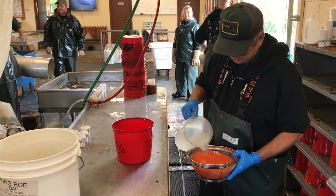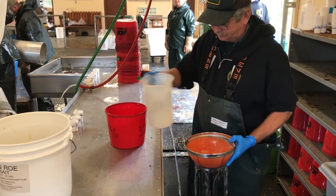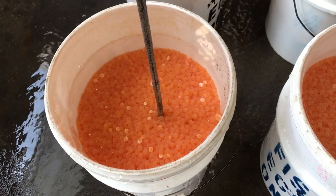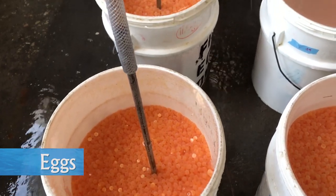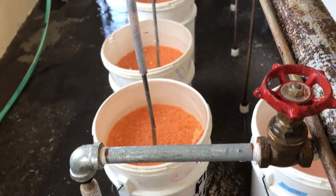After the eggs have been fertilized, they are placed in a water bath containing thiamine for a period of one hour. Chinook salmon feed almost exclusively on alewife, which lowers the thiamine level in the salmon. Egg batches are then mixed into 5-gallon buckets where fresh, clean water provides oxygen. Eggs are disinfected one more time with an iodine solution and then transported back to a state fish hatchery.